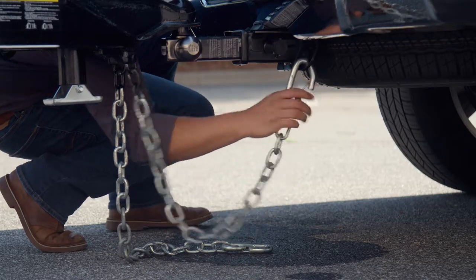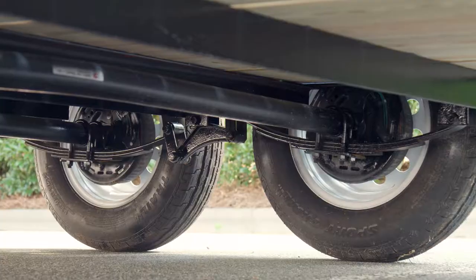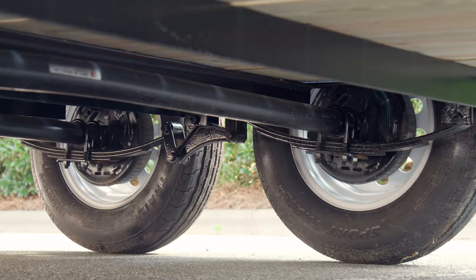A coupler with safety chains provides a secure connection to the tow vehicle for worry-free transport, and brakes on every wheel ensures a complete stop.